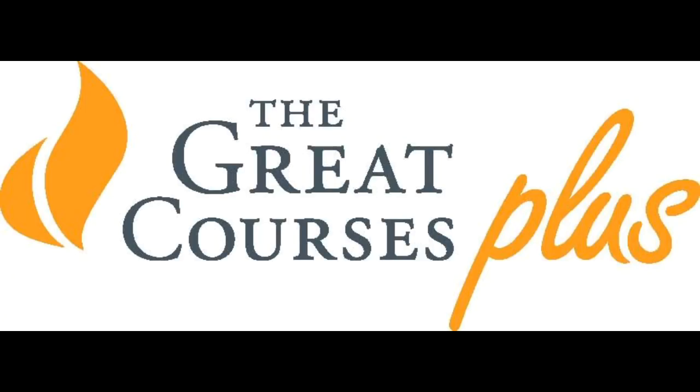Let's take a break from our program so I can tell you about our new sponsor, The Great Courses Plus. Like you, I didn't stop learning when I finished school — there's still so much out there I want to know. That's why I'm so excited about The Great Courses Plus, and I want you to check it out for yourself.